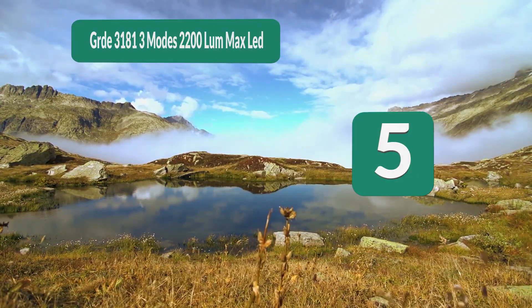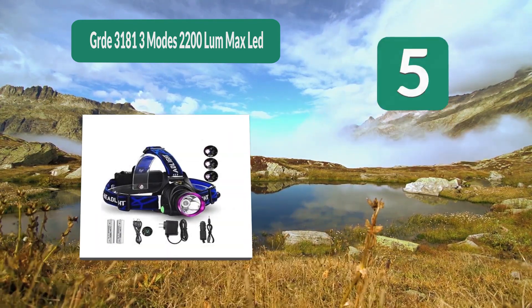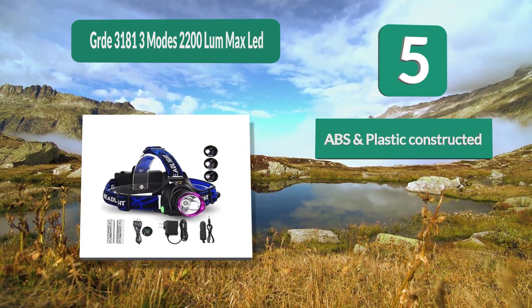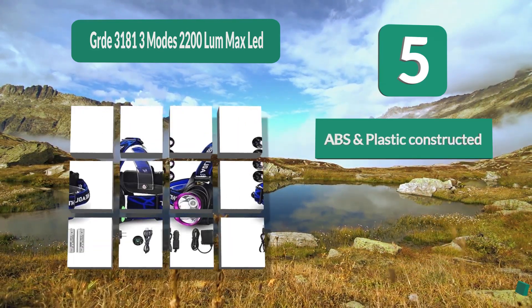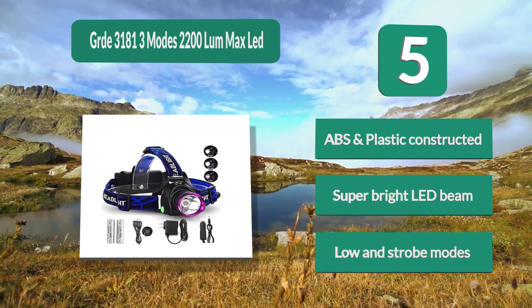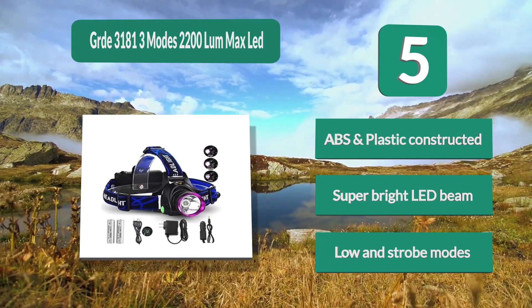Number 5: GRDE 3181, 3 Modes, 2200 Lumen Max LED. Features a comfortable adjustable headband including a band that goes over the top of the head to ensure a good fit. It's waterproof, has three light modes, and a lamp that can be adjusted up to 90 degrees. Constructed from ABS and plastic, with a super bright LED beam, plus low and strobe modes.